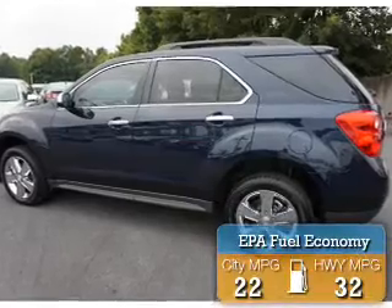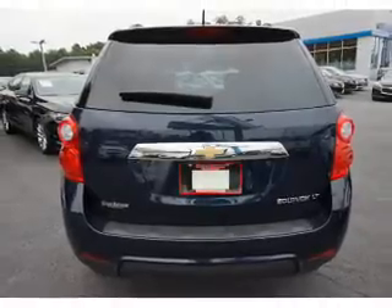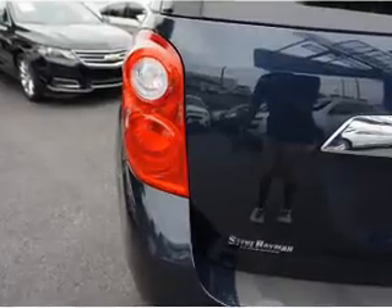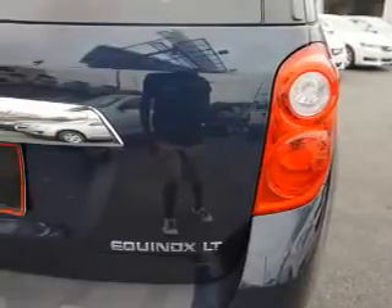Great fuel efficiency saves you money by requiring fewer trips to the gas station. The features include an alarm system, roof rails, keyless entry, independent suspension, brake assist, traction control, stability control, front ventilated disc brakes, daytime running lights, and anti-lock brakes.